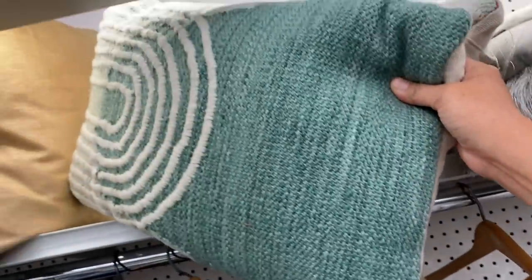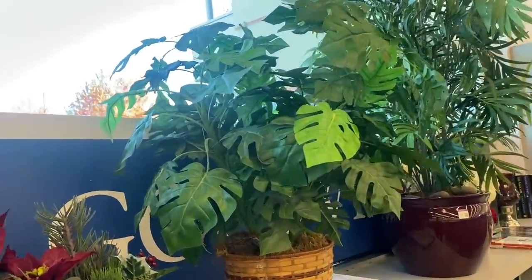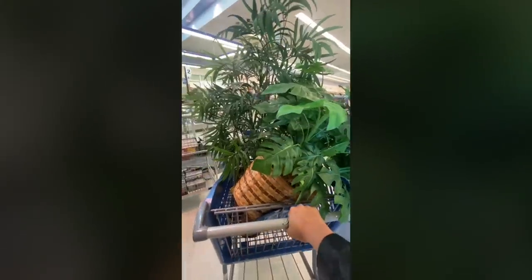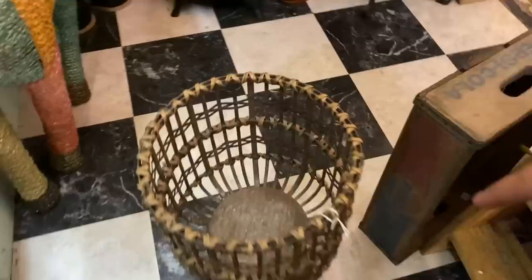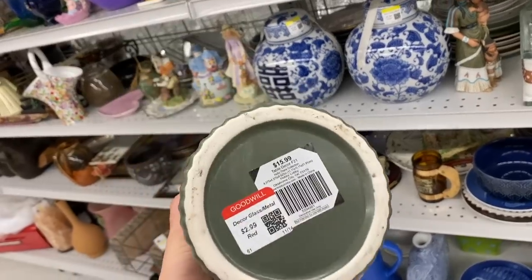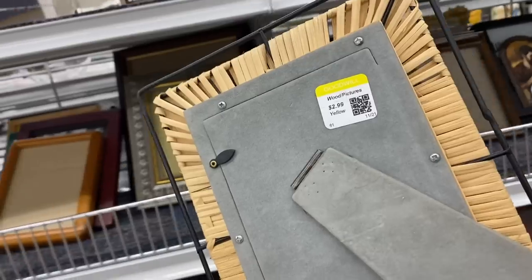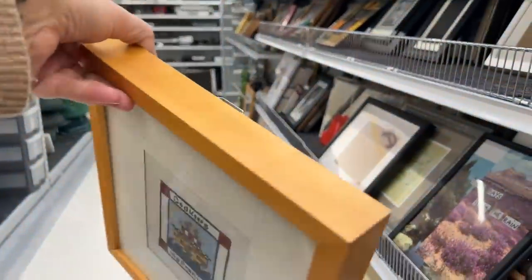My number one tip if you're looking to decorate a space with thrifted finds: be patient. Thrifting a beautiful space can absolutely be done completely secondhand, but it takes time. There are so many places to source secondhand finds — eBay, Etsy, Poshmark, thrift stores, rummage sales, Facebook Marketplace, and Craigslist. And if you're open to repurposing and DIYing, thrifting gives you endless options. Most importantly, just have fun with your design. Don't take it too seriously and enjoy the process.